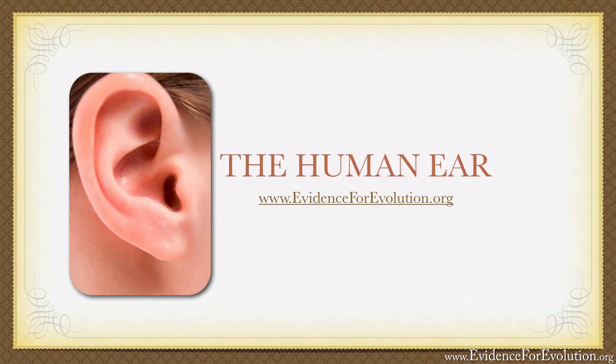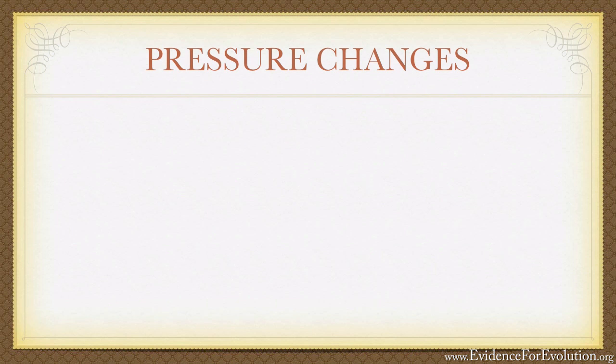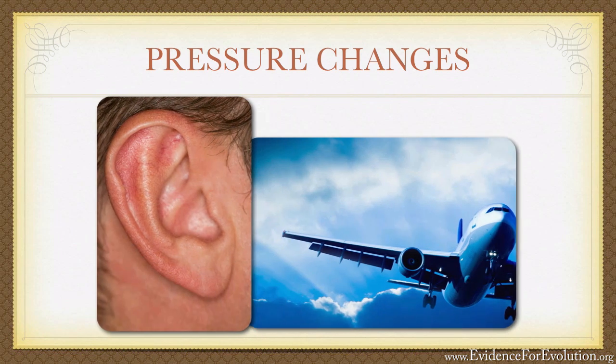If you've ever traveled in an airplane, you've probably noticed the uncomfortable feeling that takes place in your ears during takeoff and landing. It's caused by a difference in pressure between your inner ear and the pressure of the outside atmosphere, which is changing quickly as the plane gains or loses its altitude.